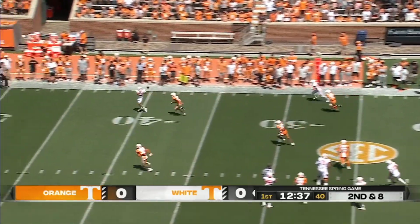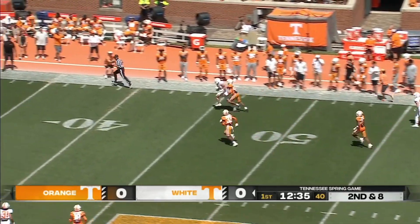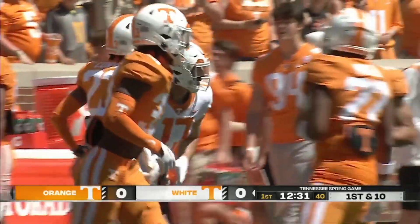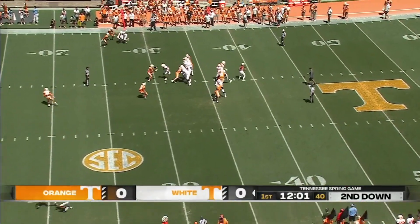More on the run, throws, has a man open — it's complete down the sideline. Gaston does a great job of scrambling and making a play happen.